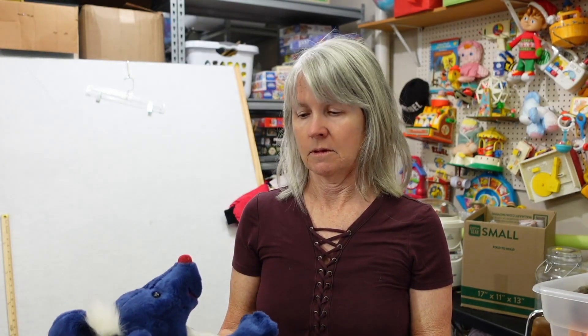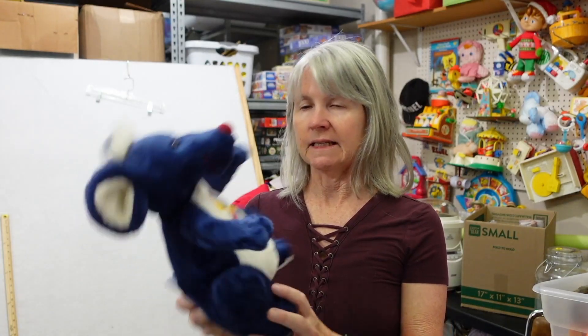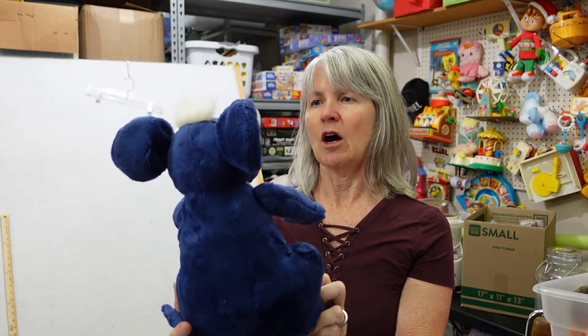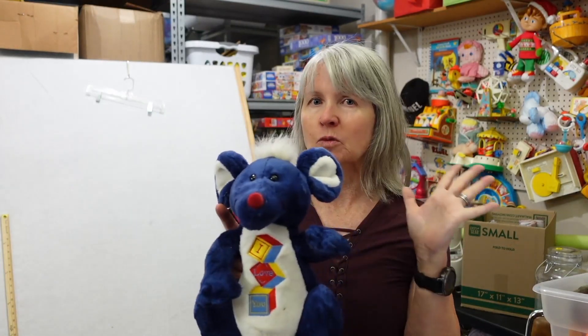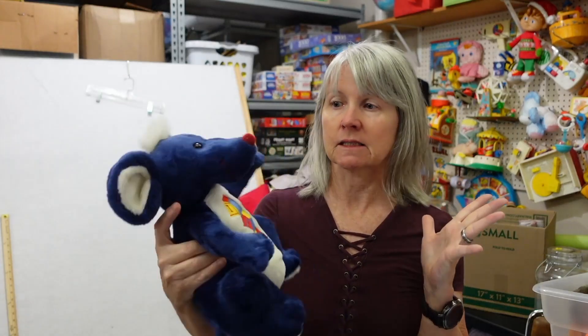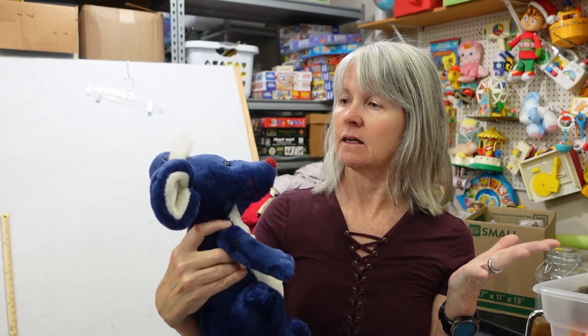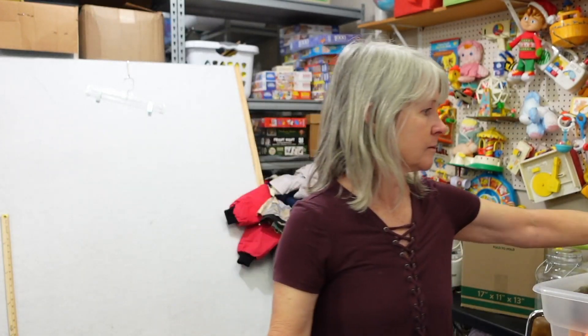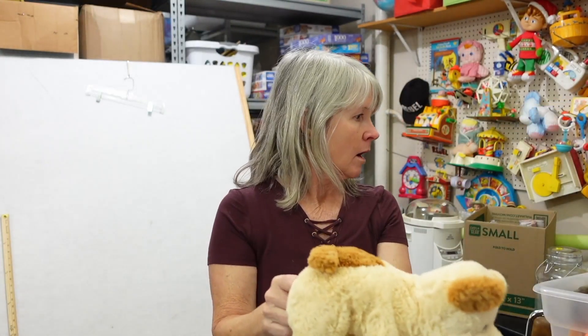Oh, I picked up this — it says 'I love you' on it and there's no tag. Part of me thinks it goes with a book — like a Scholastic book character. It's got kind of a cloth tag like Fiesta uses. I see a treasure I didn't know about!